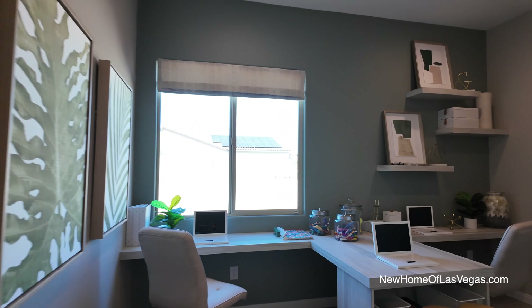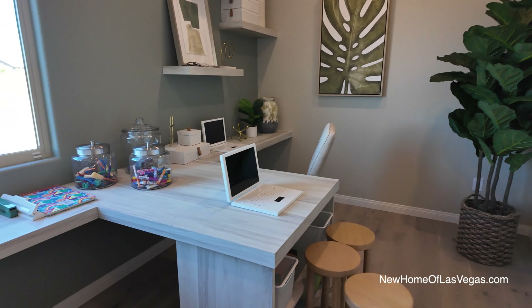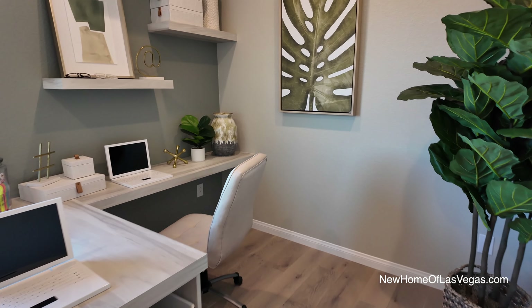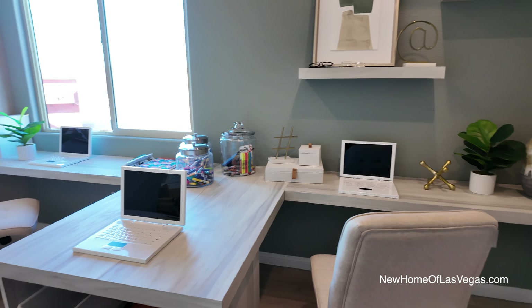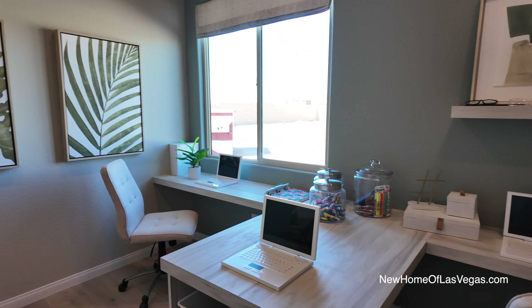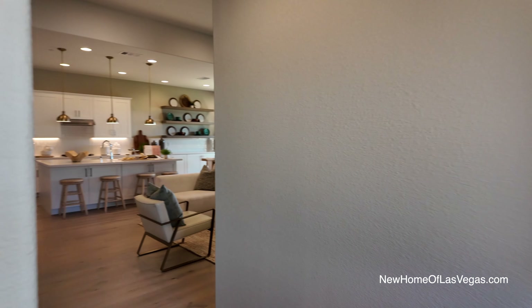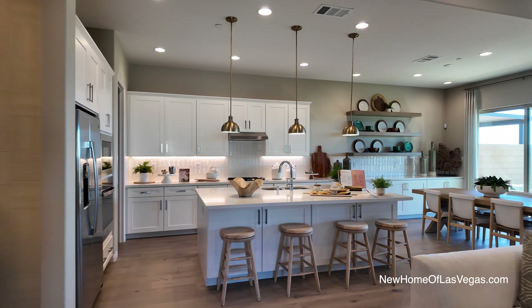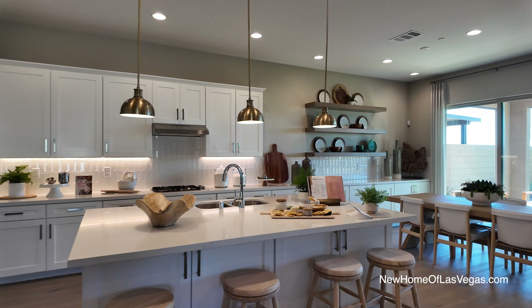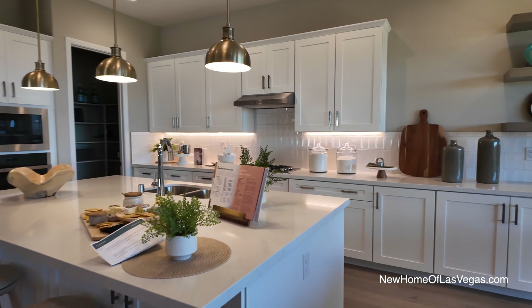Here's your flex space. There's another thermostat here, so we know it's a two-zone system — though you'll want to check if it's one or two AC units; it's probably one. In this flex space they've utilized it as an office for the kids, which I think is a great idea. It fits very well. Now let's take a look at this kitchen, because it is beautiful.